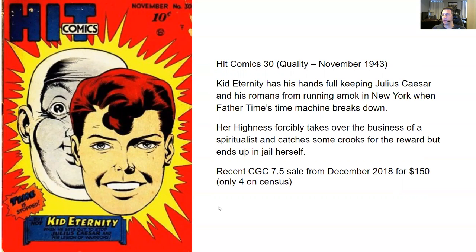Following that, we have Hit Comics number 30 from Quality, November 1943. I was reading two stories out of this. First up is Kid Eternity — he has his hands full keeping Julius Caesar and his Romans from running amok in New York when Father Time's time machine breaks down. Kid Eternity was on a boat with his grandfather and they were killed, but it wasn't his time to die, so he was sent back down to Earth to do some good. He can say 'eternity' and end up in heaven and make things happen with magical powers. The big bald guy behind him on the cover is the Keeper, and they work together trying to get things done.